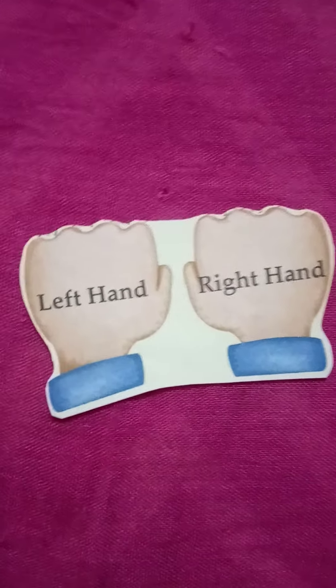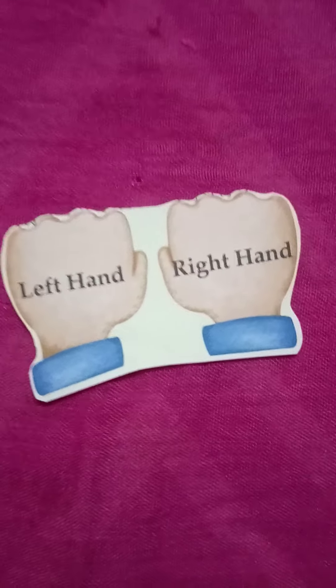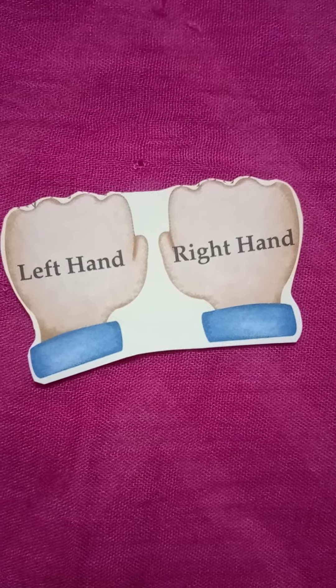We all have two hands. Show me your hands. Now tell me how many eyes we have. Two. We have two eyes. Touch your eyes.